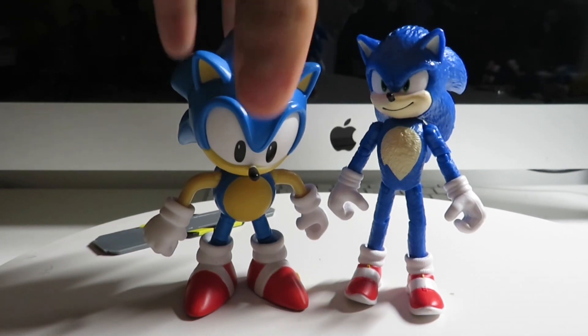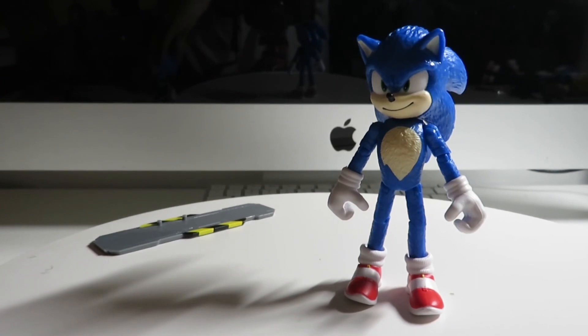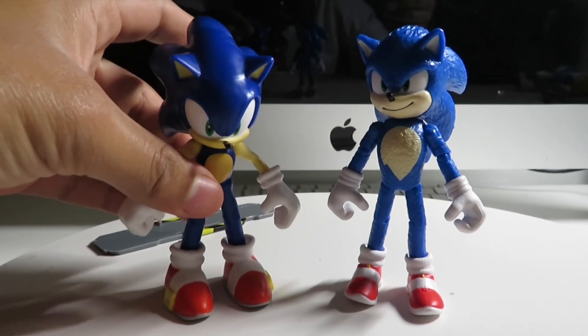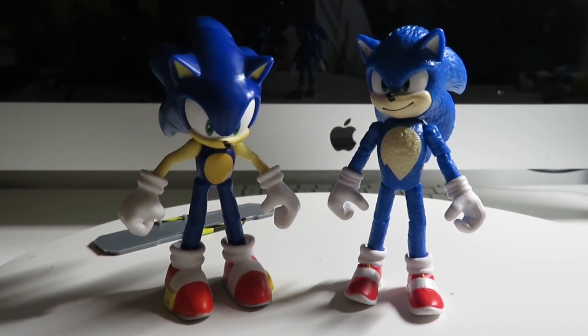So here's Classic Sonic with the Movie Sonic. And now let's try out with the original itself — Modern Sonic. You can see the difference in the shoes: for Movie Sonic it's kind of a lightish red, and for regular Sonic it's a regular red.